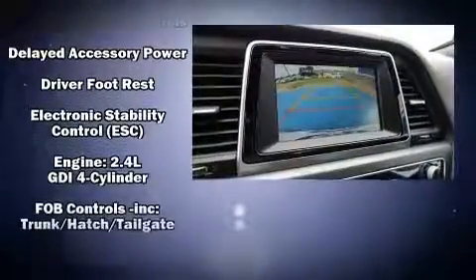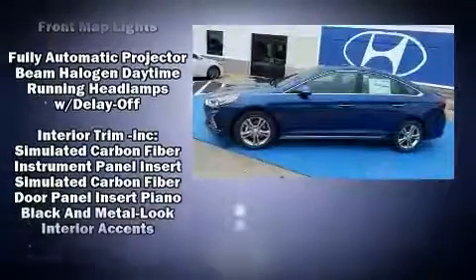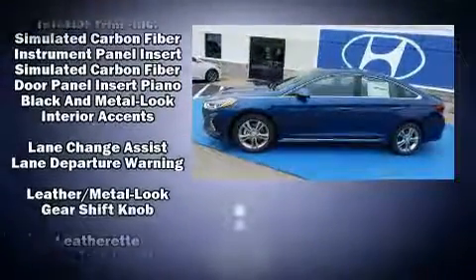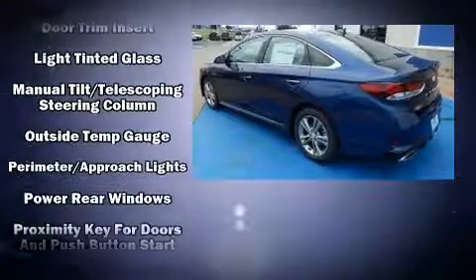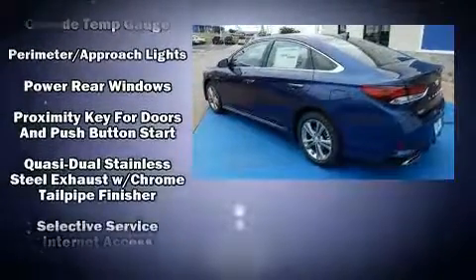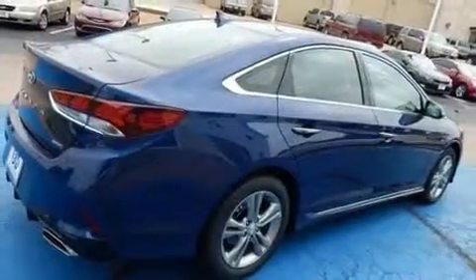Audio features include an AM/FM radio, steering wheel mounted audio controls, and six speakers, enhancing the audio experience throughout the interior. In the event of a rollover collision, side curtain airbags provide additional protection for outboard seated passengers.